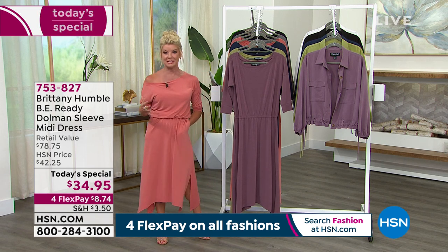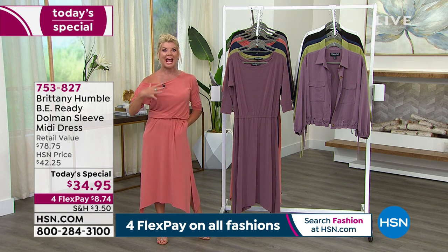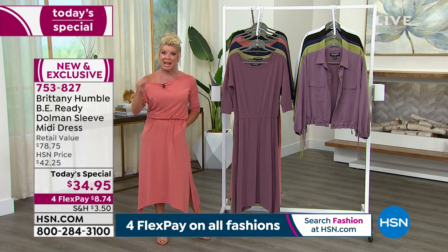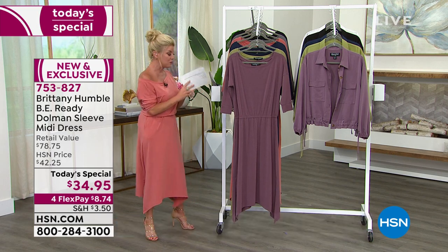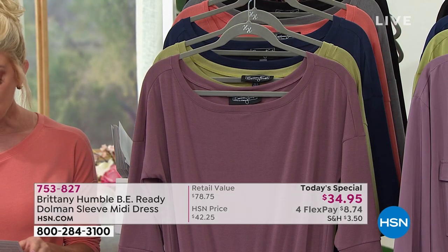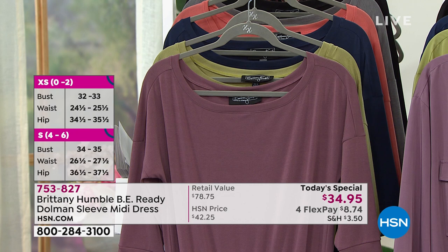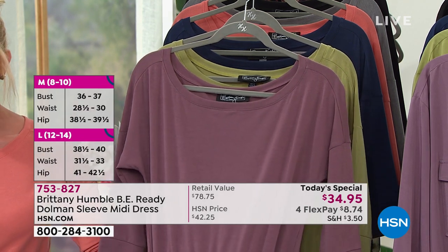That same fabrication and ease of wear — it was a jumpsuit that instantly became a customer pick. So we thought, let's do one of the hottest looks right now in a midi dress. Beautiful colors, wonderful range of sizes in average and petite. We have extra-extra-small through 5X. In average, we're looking at 47 inches in length; petite at 44 and a half inches in length.